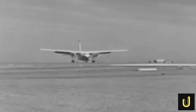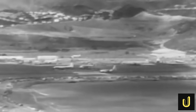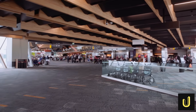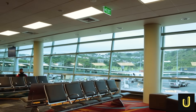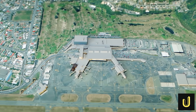But that foundational decision — to build on a tiny, windswept isthmus — created a cascade of engineering challenges that have defined the airport for over 60 years. Now, facing the demands of a new era, the airport is embarking on its most ambitious transformation yet: a $500 million, five-year plan to completely overhaul its infrastructure. So what exactly does half a billion dollars buy? And can it finally solve the problems baked into the airport's very foundations?